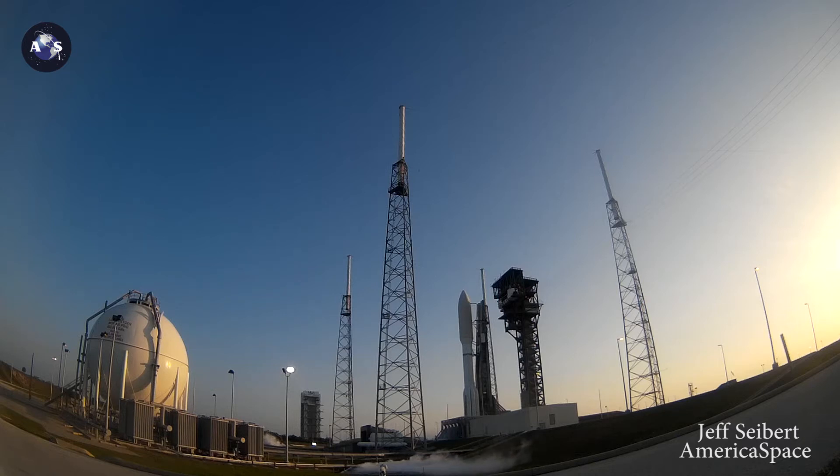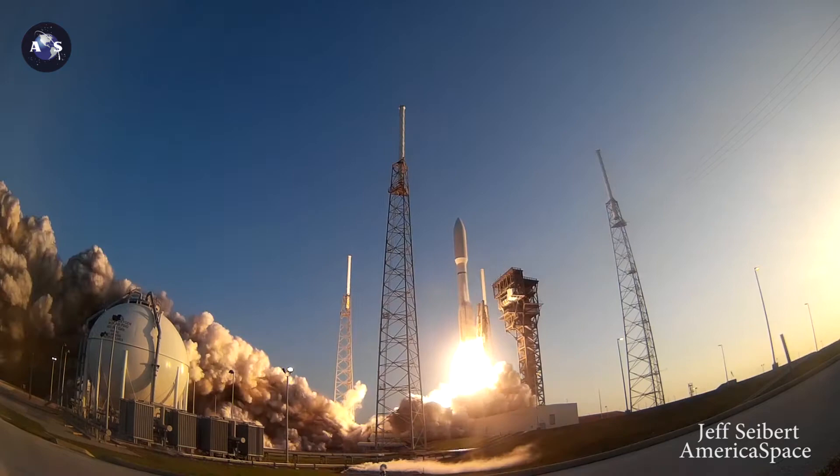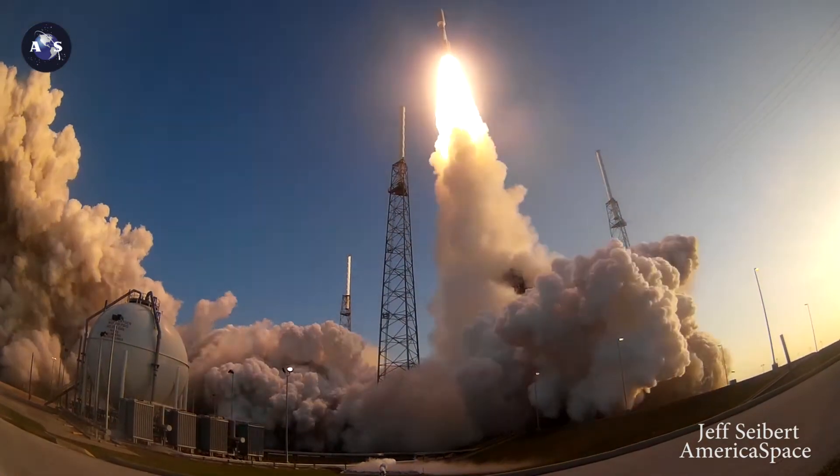T-minus 10, 9, 8, 7, 6, 5, 4, 3, we have ignition, 2, 1, and liftoff of the United Launch Alliance Atlas V rocket with AFSPACE-11 from the United States Air Force.